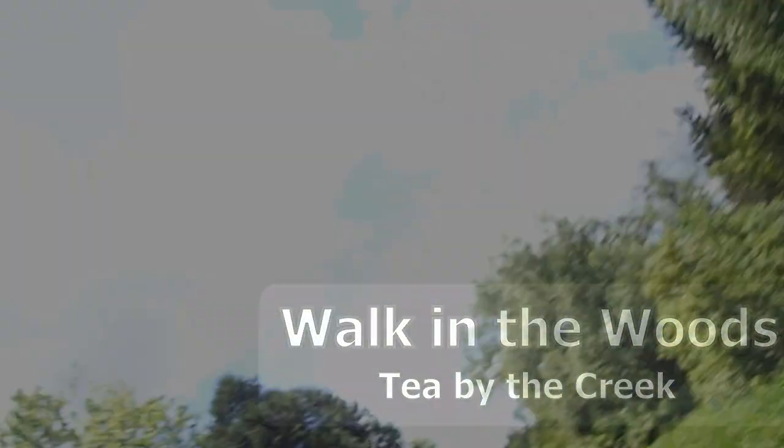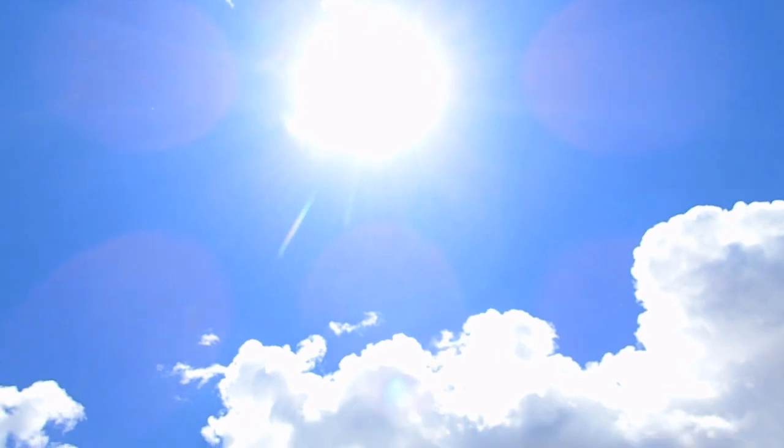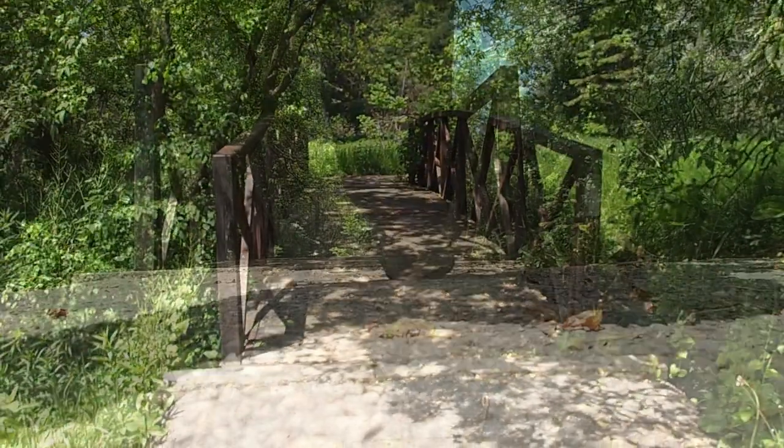Hey guys, it's Jax. It is a beautiful, melty summer day in spring. It's June the 11th. I've got a couple hours to myself. I'm gonna go for a hike. I thought you might like to come with me.